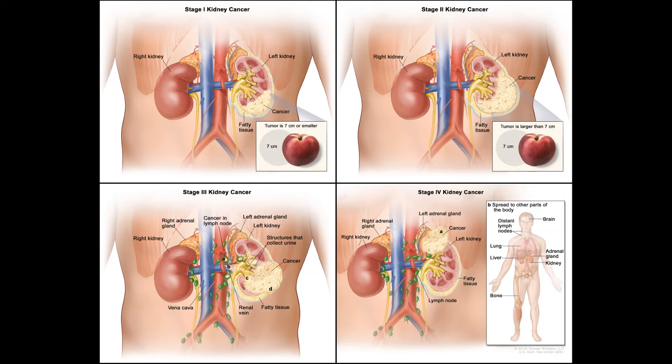Distant recurrence: Kidney cancer that recurs in distant parts of the body is treated like a stage 4 cancer. Your options depend on which drugs you received before the cancer came back and how long ago you received them, as well as on your health. For cancers that progress — continue to grow or spread — during treatment with targeted therapy or immunotherapy, another type of targeted therapy or immunotherapy may be helpful. Recurrent cancers can sometimes be hard to treat, so you might also want to ask your doctor about clinical trials. For some people with recurrent kidney cancer, palliative treatments such as radiation therapy may be the best option. Controlling symptoms such as pain is an important part of treatment at any stage of the disease.